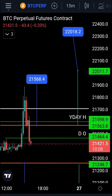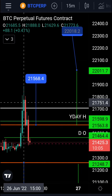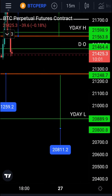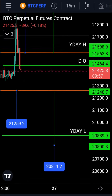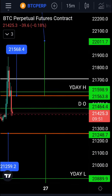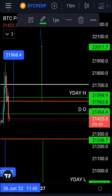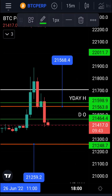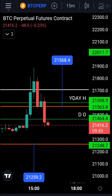We reached to 21,880. The bottom of the channel — if we break down from there — the measured move is 20,811. We have yesterday's low at 20,889, which may be good support. We have the daily open that we're trading below now, as you see on the screen, and we have yesterday's high at 21,598.